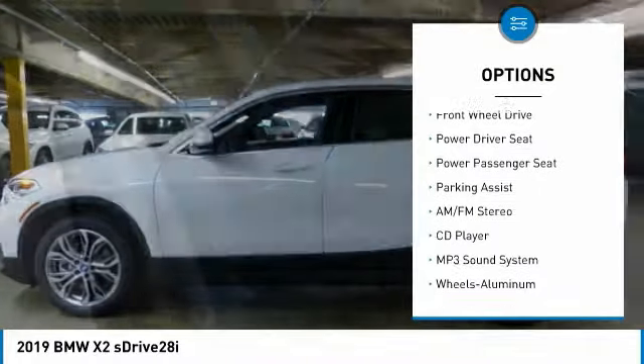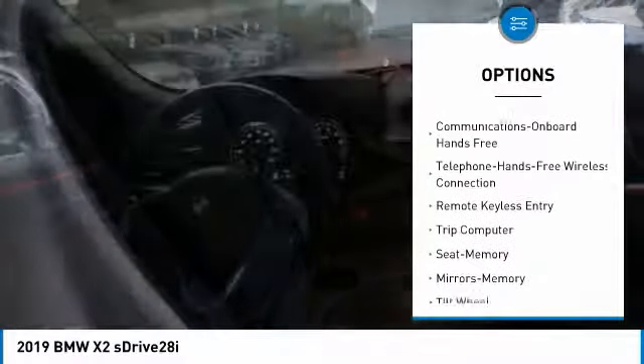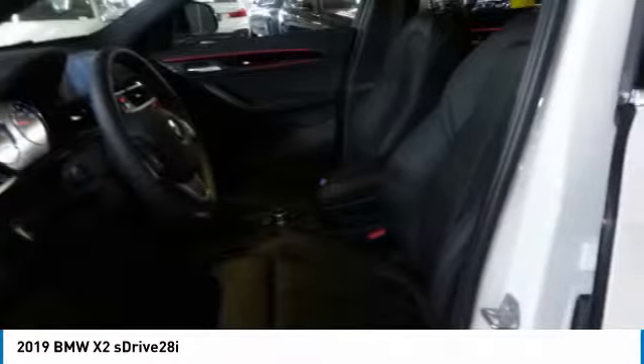Traction control, power passenger seat, navigation system, anti-lock braking system, Bluetooth wireless data link for hands-free phone, air conditioning, power steering, floor mats, cruise control, aluminum wheels.